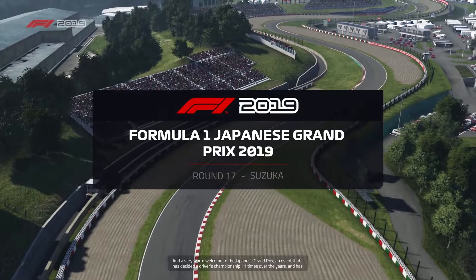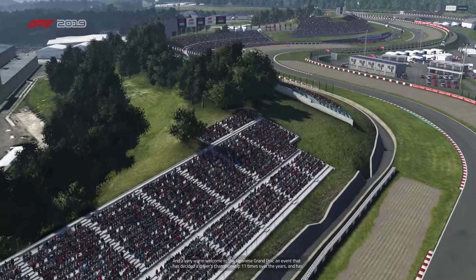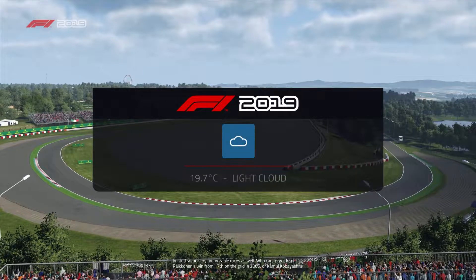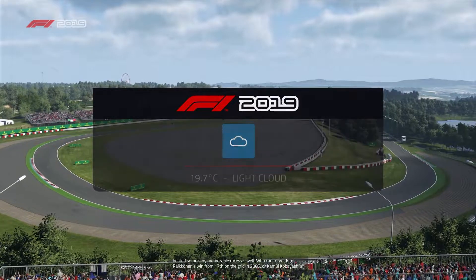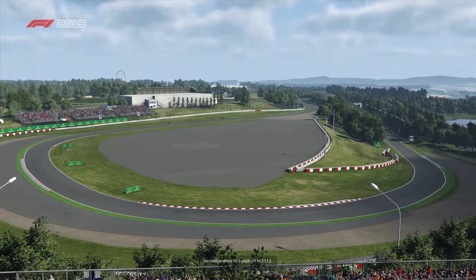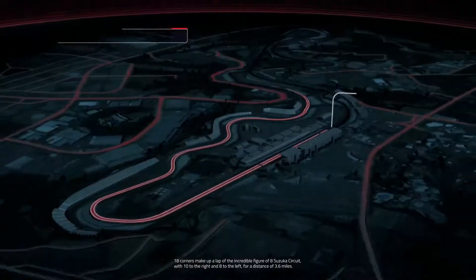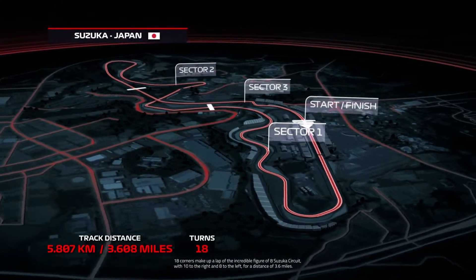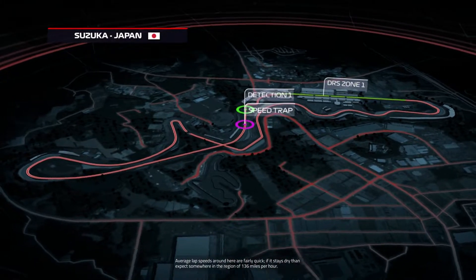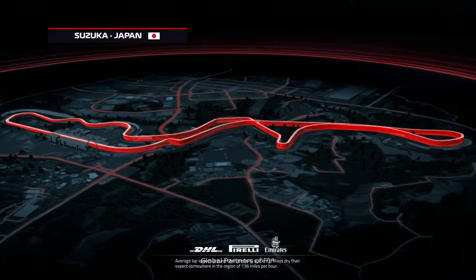A very warm welcome to the Japanese Grand Prix, an event that has decided a drivers' championship 11 times over the years. Who can forget Kimi Räikkönen's win from 17th on the grid in 2005, or Kamui Kobayashi's incredible drive to a podium in 2012. 18 corners make up a lap of the incredible figure-of-eight Suzuka circuit, with 10 to the right and 8 to the left, for a distance of 3.6 miles. Average lap speeds here are fairly quick — if it stays dry, expect around 136 miles per hour.